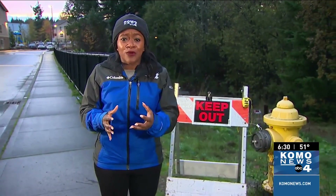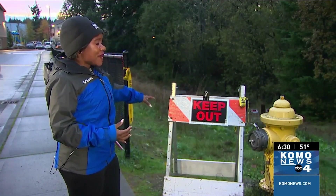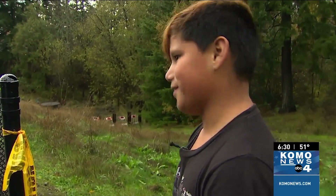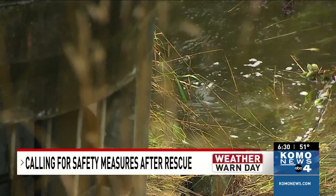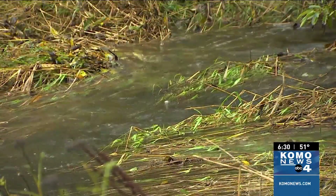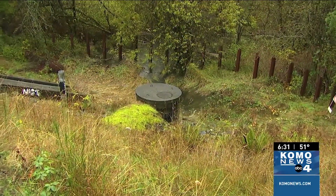Everybody is calling this a miracle. The water here was deeper and more deceptive than the boys thought when they got sucked into that storm drain. Tonight you can see signs saying 'keep out,' but families say more needs to be done. One day after Elijah's life was spared, the 11-year-old is reliving his harrowing experience after he and his friend were sucked into the storm drainage tube. The kids had been tossing rocks in a storm pond when they fell in and got swept underwater by the force of the current.